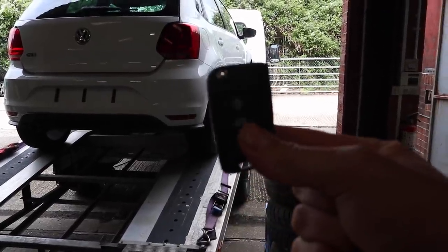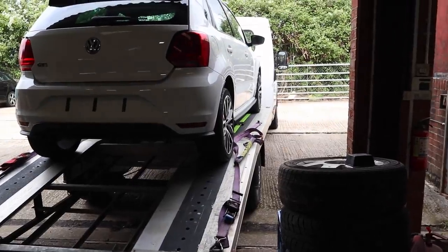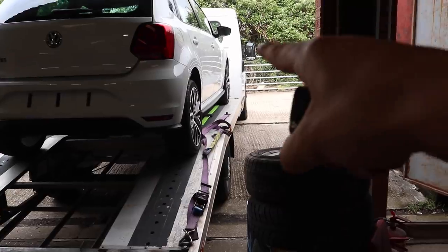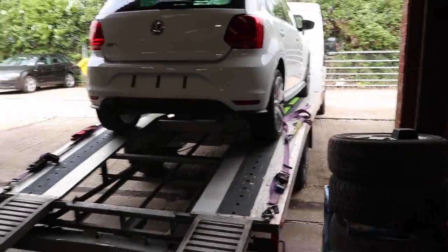I have got my genuine new VW key. I have already tested it in the ignition just to make sure it does turn the ignition on and it is the correct key for the car. I have already straightened the wheels, which means we can now roll her off, get her into the workshop, ready for the key to be coded.